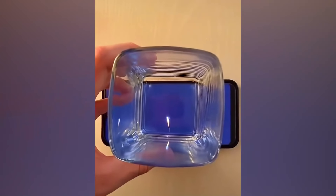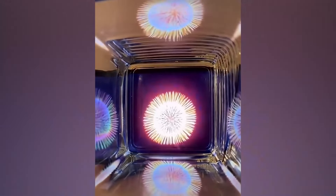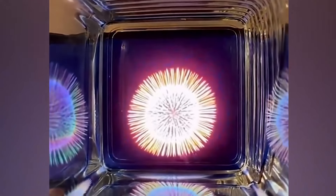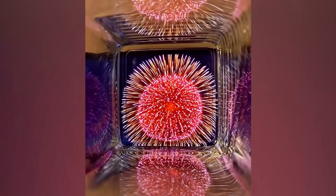Glass when placed on a shiny surface refracts light. This person has created an amazing glowy effect by placing an empty glass over a phone as a video of fireworks is played — almost like creating a 3D effect. Is that not cool to see?